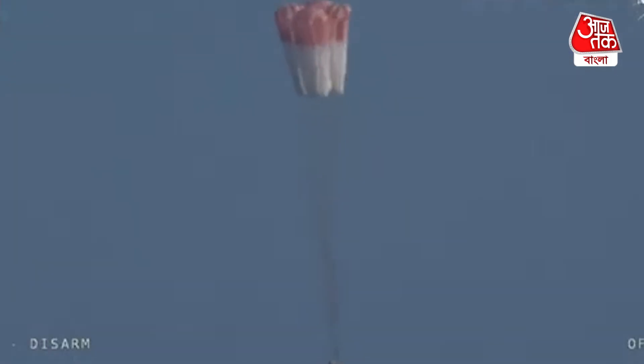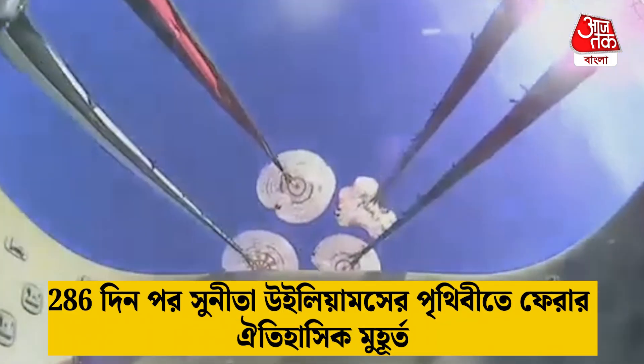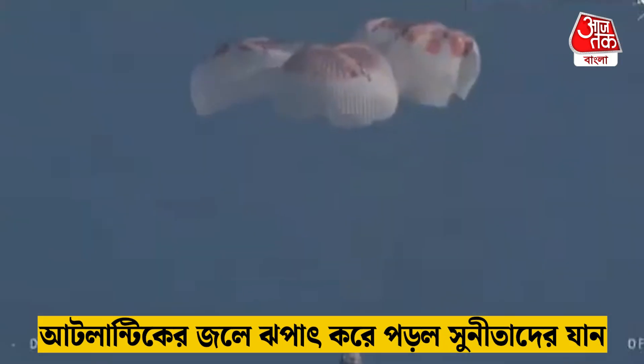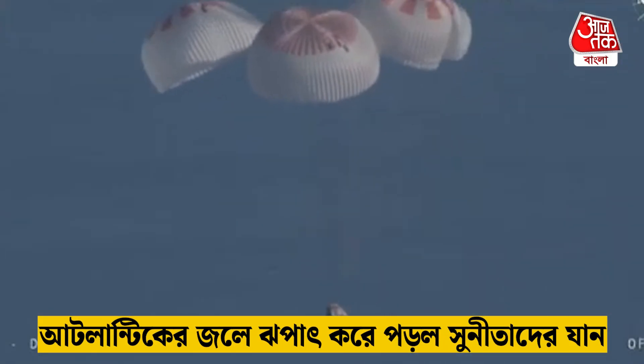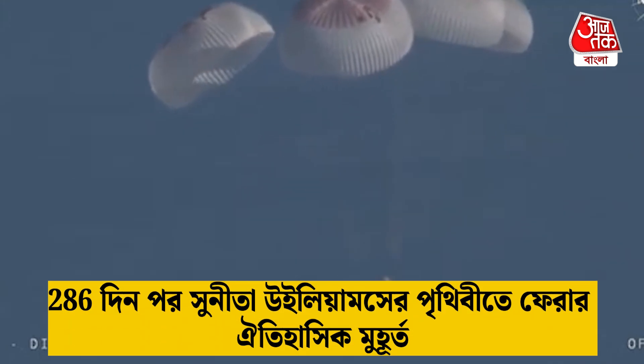That view was from inside one of the buckets where the parachutes are located. So we see a great view there of the reefing on those parachutes. And as those main parachutes begin to inflate fully — four beautiful, healthy mains.